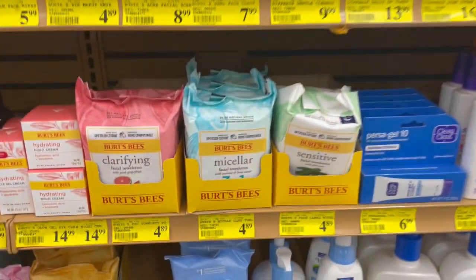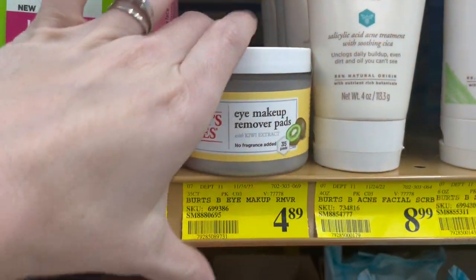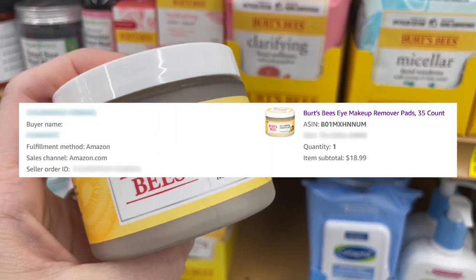A lone pack of Burt's Bees eye makeup wipes said 'check me' and I said okay. They were $4.89 and I sold them for $18.99.